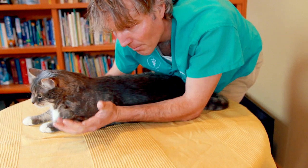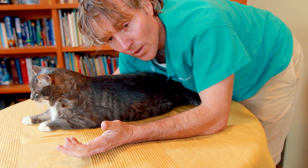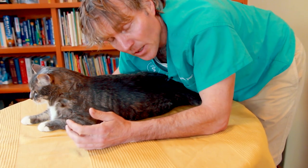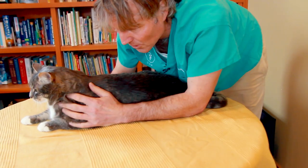In some cases, cats can be completely obstructed with either a struvite stone or a calcium oxalate stone — regardless, that can completely block the flow of urine.